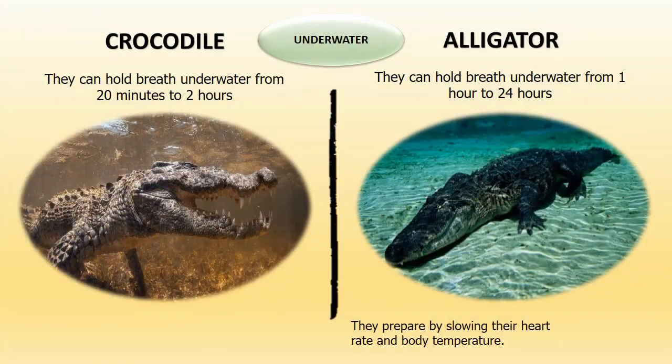Underwater: Crocodiles can hold their breath underwater from anywhere between 20 minutes to 2 hours. Alligators can hold their breath underwater anywhere from 1 hour to 24 hours. They do this by slowing their heart rate and body temperature.